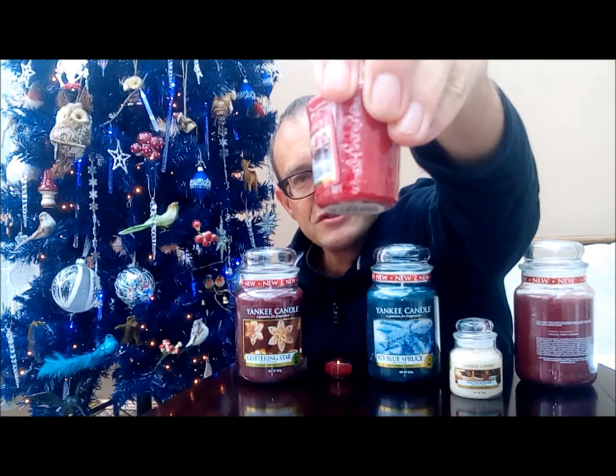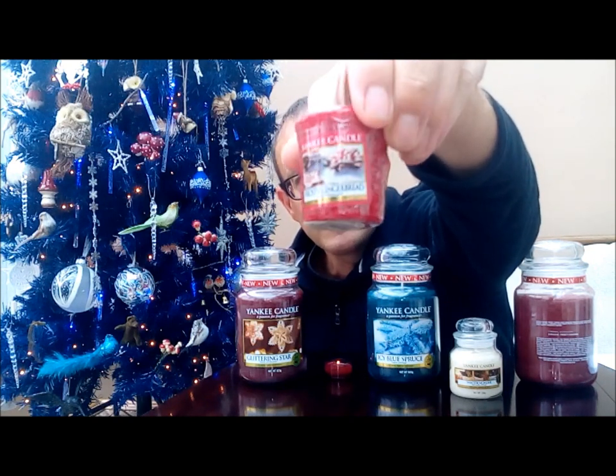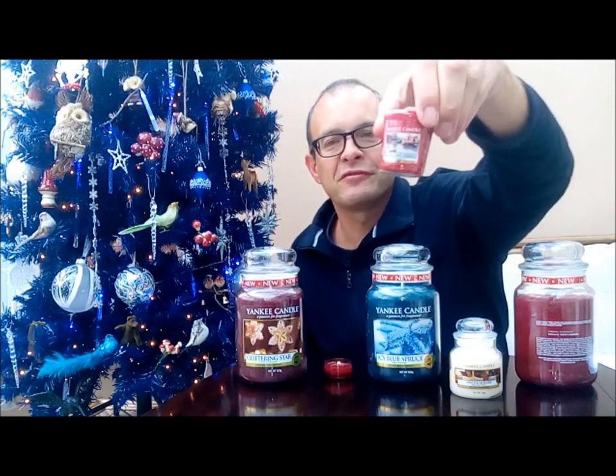First one is Frosty Gingerbread. The reason I've got the jar facing backwards is I've got a personalised label on that one. But to give you an idea of the picture — it's gingerbread stars with a frosted topping on them. I was burning this one last night for probably the third or fourth time. I had it on for the first time when we had our Yankee fan gathering — an annual party with about 25 Yankee Candle fans — and I had it on all day in the kitchen and it worked really well. Last night it was just stunning.